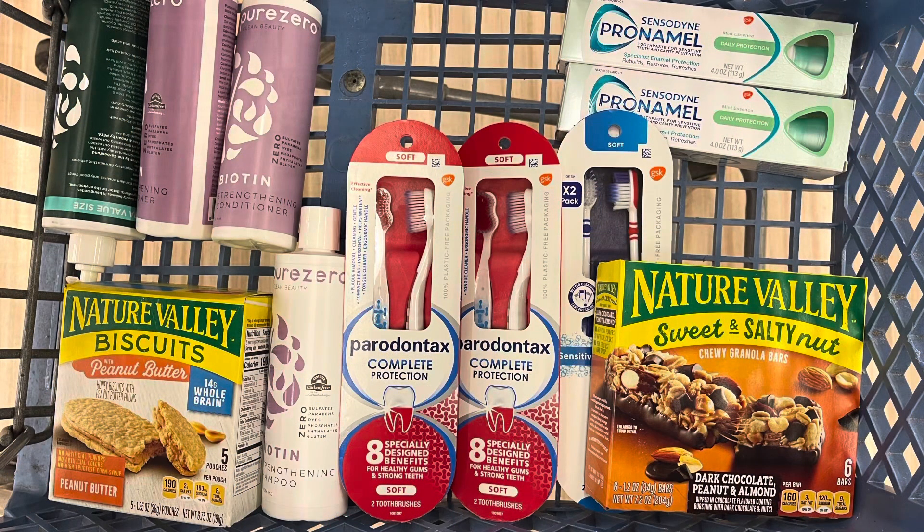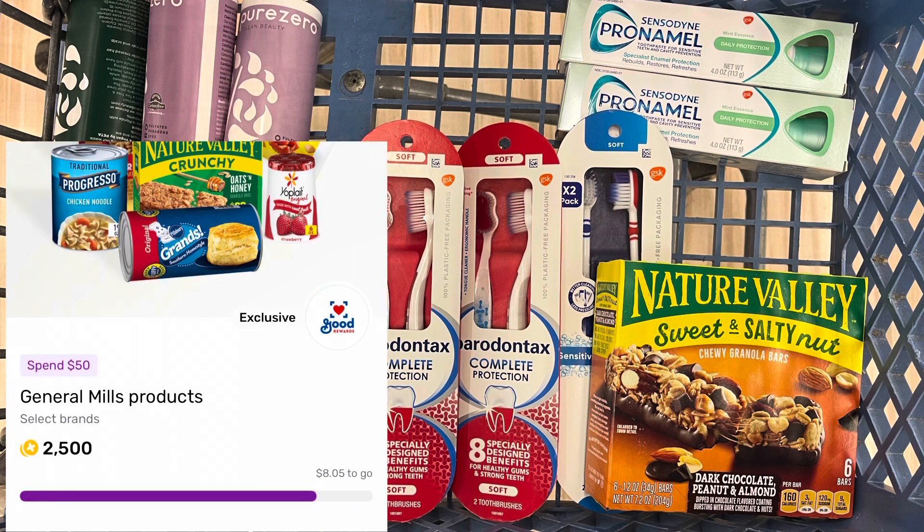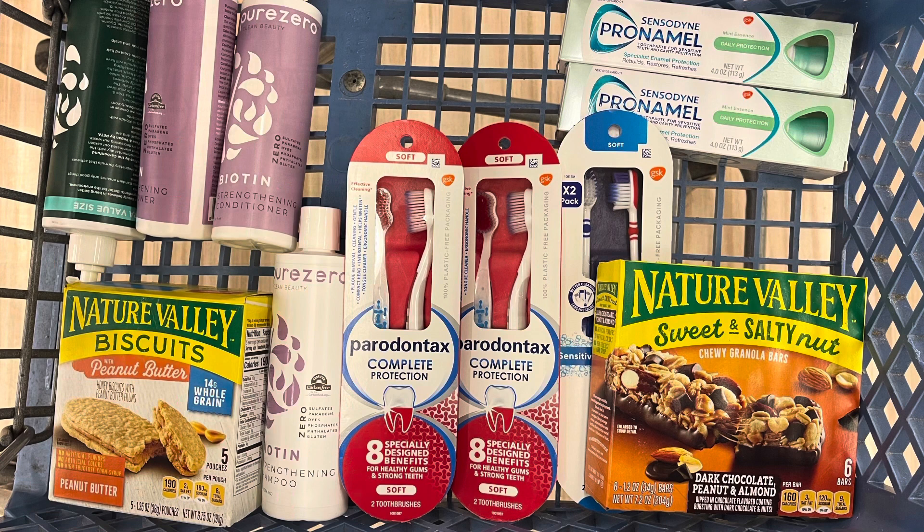Another item always on my list is Nature Valley. These are full price — not even on sale this week. I'm grabbing the biscuits for $5.49 and the bars for $4.69, totaling $10.18. I'll submit to Shopmium for 50 cents back for buying two, and this will complete a Fetch bonus for $2.50 back — making both of them $7.18.